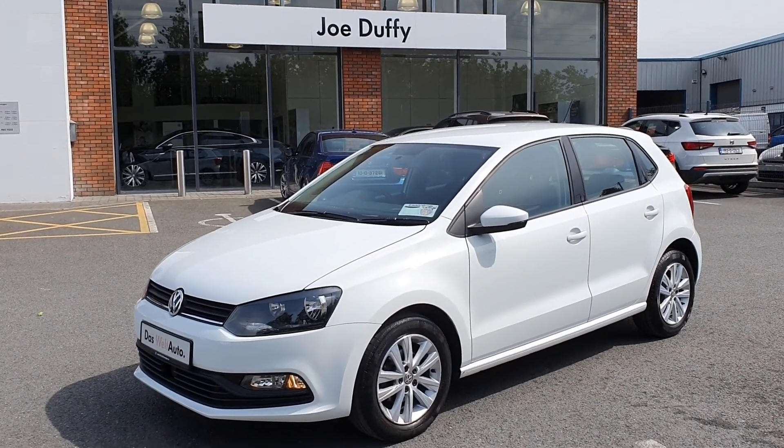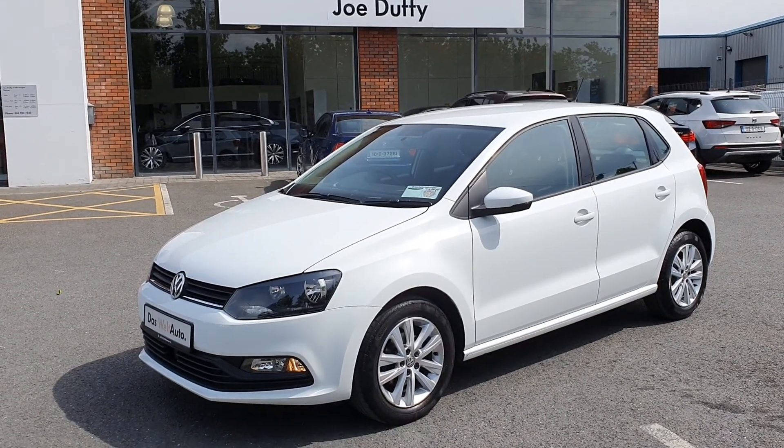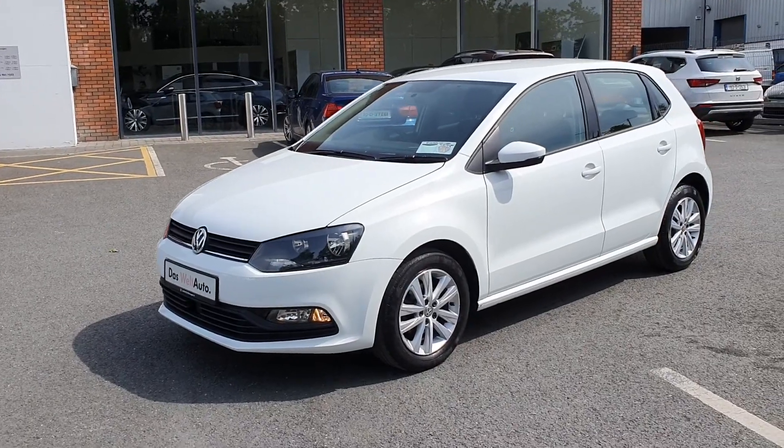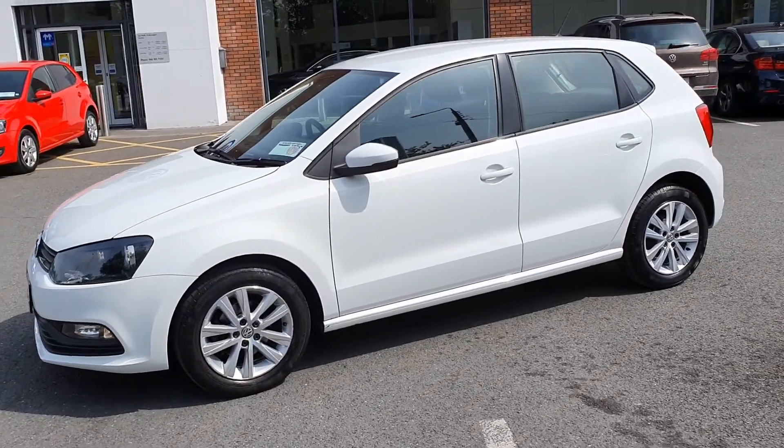This is our 2017 Volkswagen Polo 1 litre petrol 60 brake horsepower Blue Motion. This is an ultra economical model and it comes in a stunning white.